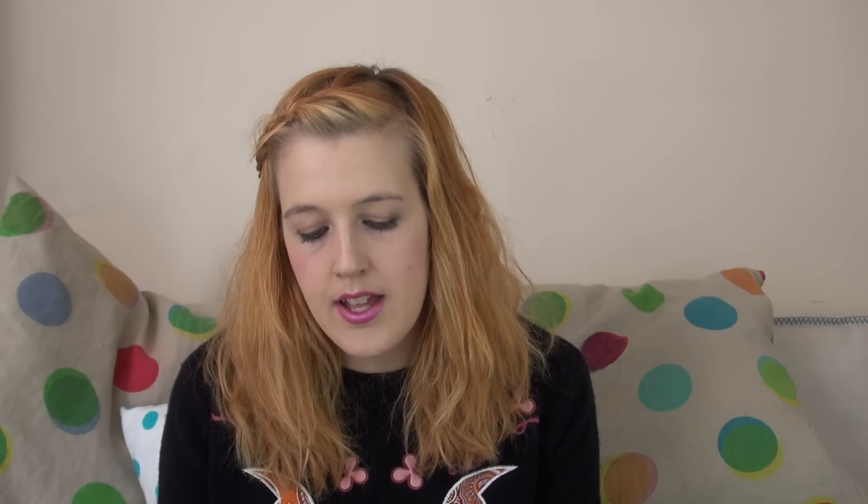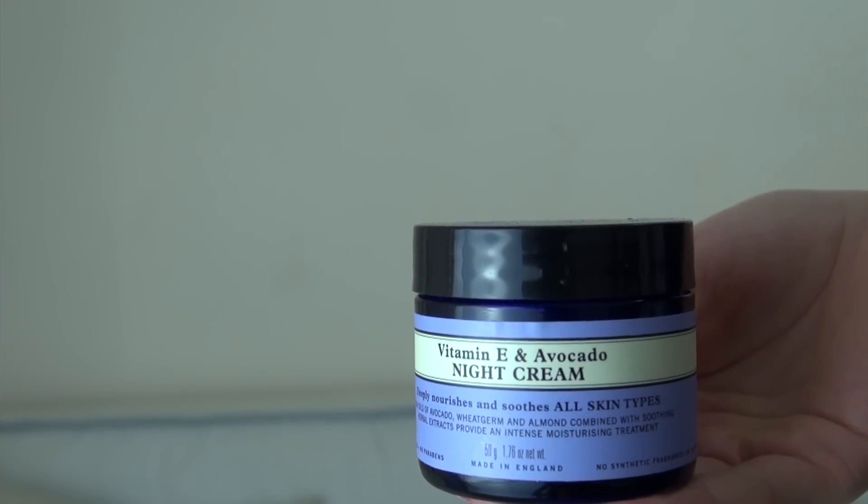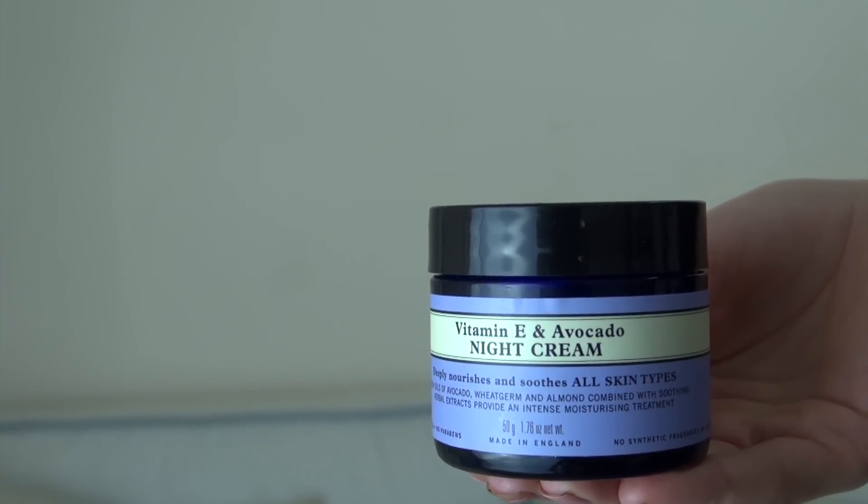And then I put on my night cream — I have Nils Yard, and it's vitamin E and avocado, which is so good for your skin. Eating avocado as well is so good. For me, it's really important what I eat. I'm actually doing a blog about why it's so good to eat certain things for your skin, so please check that out. I use my night cream to look after my skin overnight when I'm asleep.